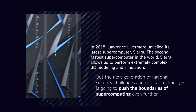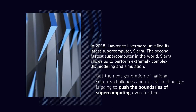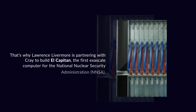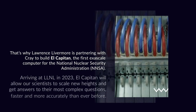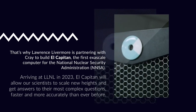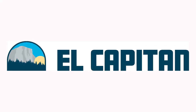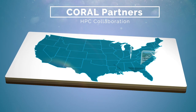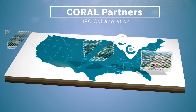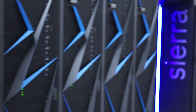Welcome. El Capitan is the result of a second collaboration of the choral partners, which are Oak Ridge, Argonne, and Lawrence Livermore National Laboratories. The first collaboration resulted in Sierra, which is sited at our lab.